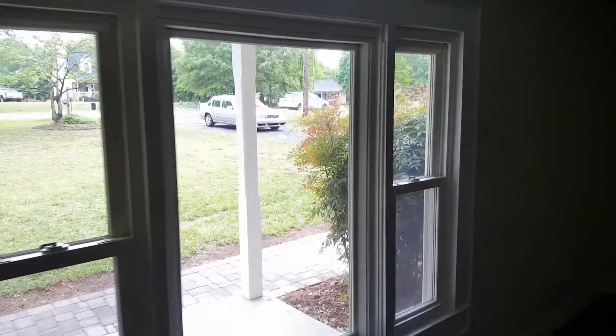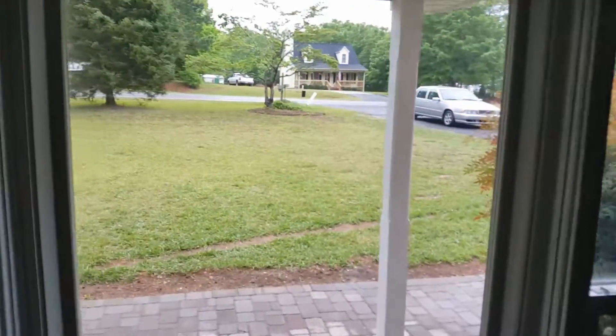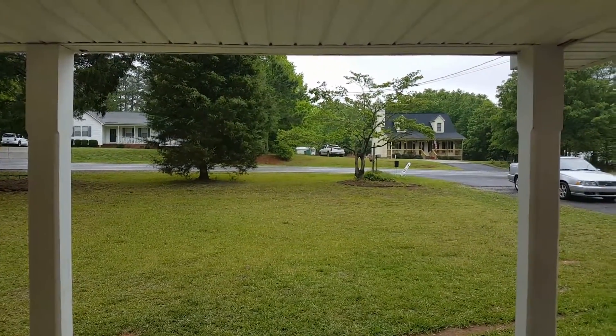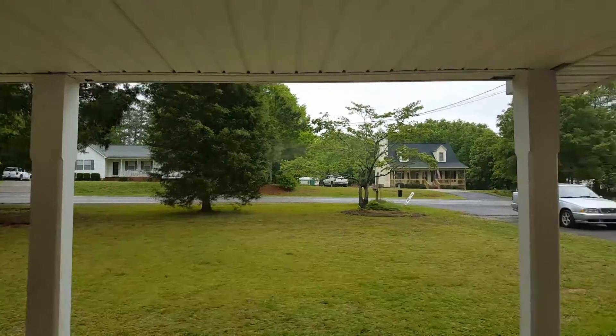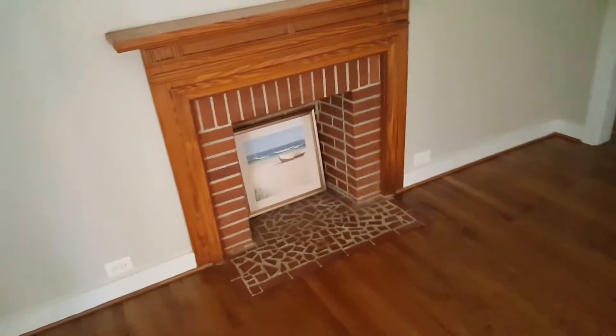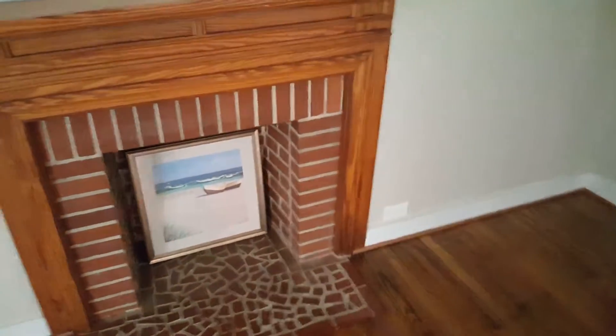These are real hardwoods. There's your front door, this is the front window — windows look great. Looks like a non-working fireplace, if I had to guess.